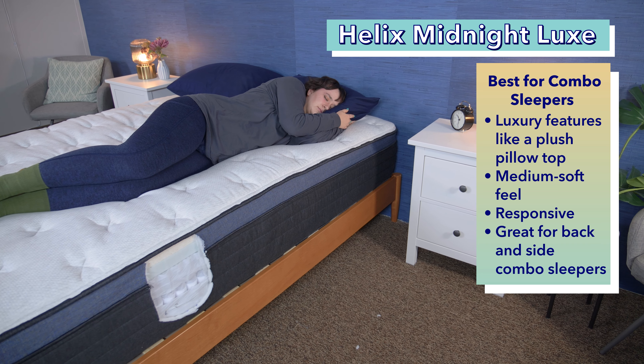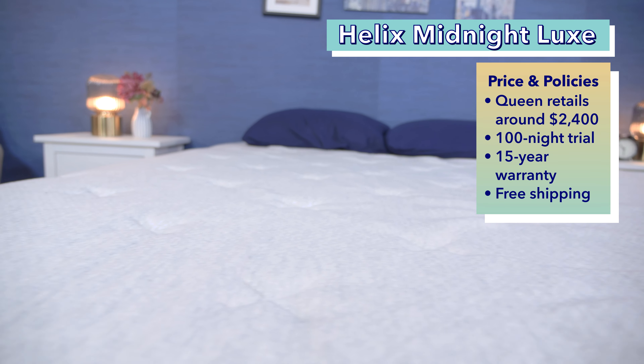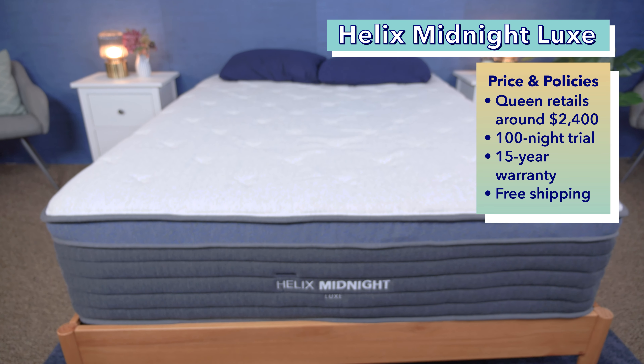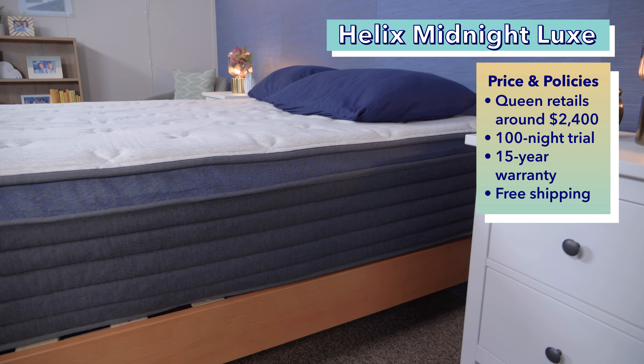Back-side combo sleepers in particular should love the Helix Midnight Luxe. A queen-size Helix Midnight Luxe costs about $2,400 at full retail price, and that comes with a 100-night sleep trial, 15-year warranty, and free shipping. Keep in mind that you can save on all the beds in this video by using our coupons in the description.